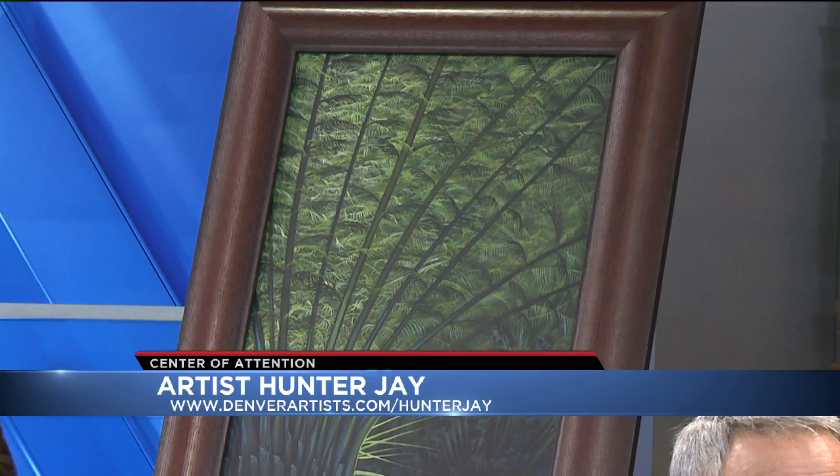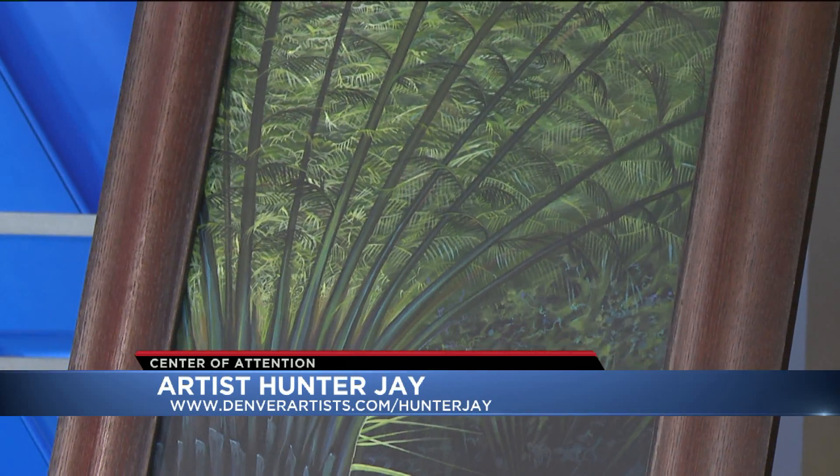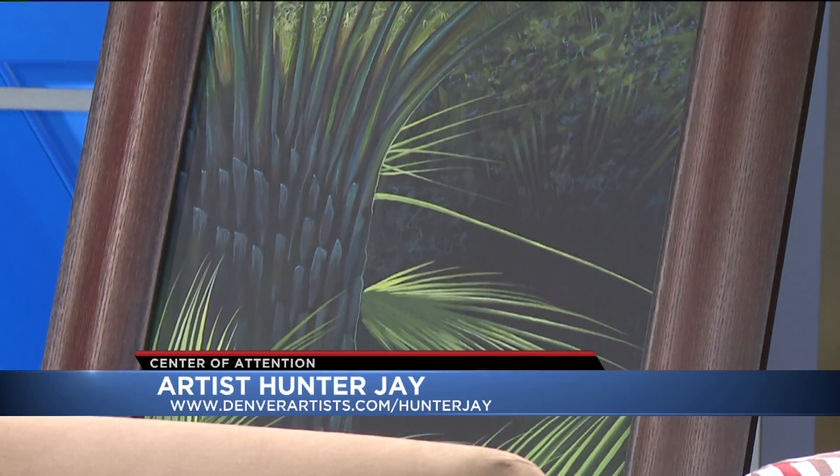So if people at home are thinking they'd like to put one on their wall, where can they find and buy your work? I'm at hunter-j at artistwebsites.com — that's my website — or denverartist.com. And if you just search Hunter J on the internet, I'm actually the first one that comes up. Nice. You can also go to our Good Day Colorado Pinterest page and find out more about him. Thanks for being part of the show this week. Thank you for having me.